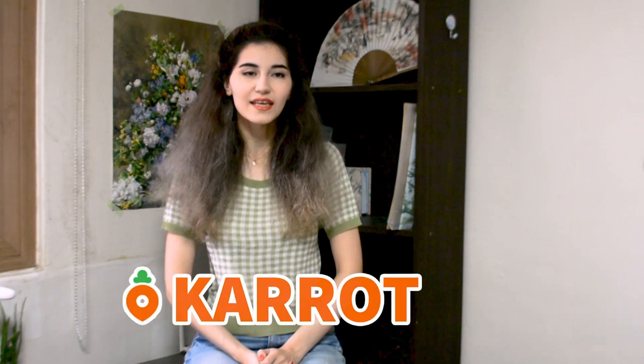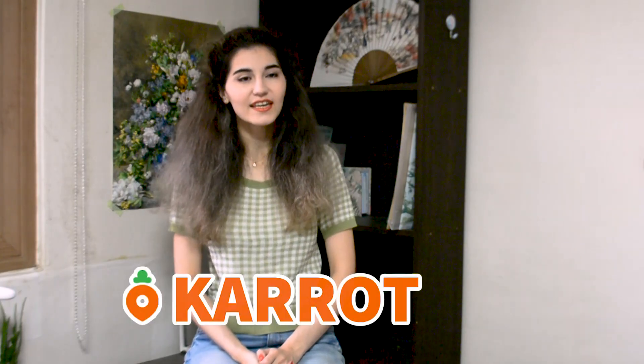Hello there and welcome to my channel. In this video I want to introduce to you the Danggeun Market app, or the Karrot app here in Korea. It is a reselling app that you can use for clothing, microwaves — pretty much anything you can think of. I've been using it a lot recently and wanted to make a haul video.